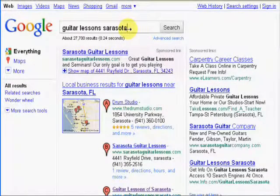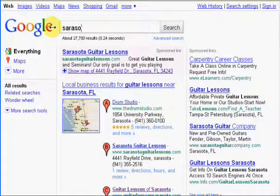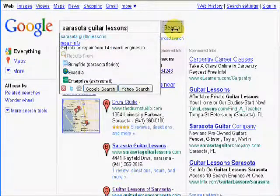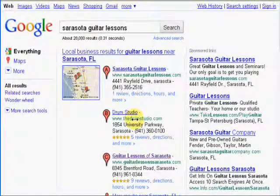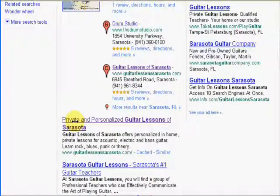We're going to look at another term here: 'Sarasota guitar lessons.' Incidentally, both of these businesses immediately started getting business from their websites once we finished them and got them ranked with these good placements with Google. Here we are for the term 'Sarasota guitar lessons' — we've got him number three again on the Google local business listings, but he's number one in the natural search listings.